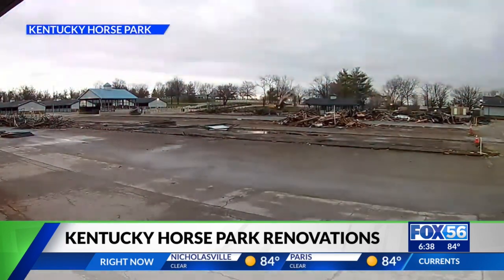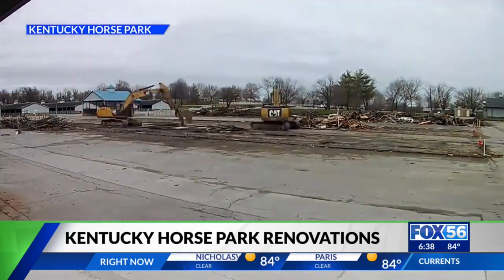The Horse Park is making these upgrades with funds from the General Assembly. They say having that kind of support is game-changing.